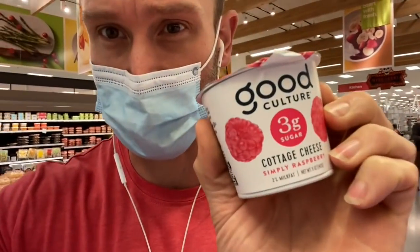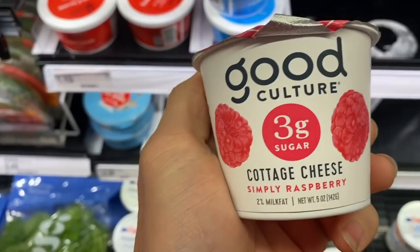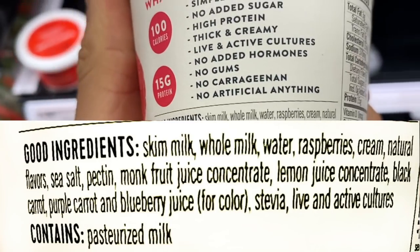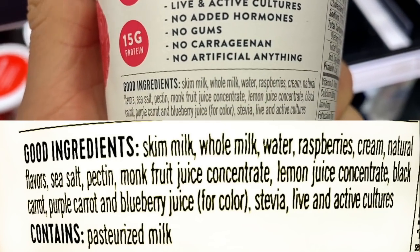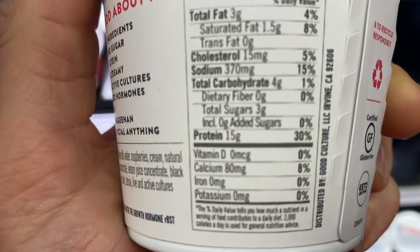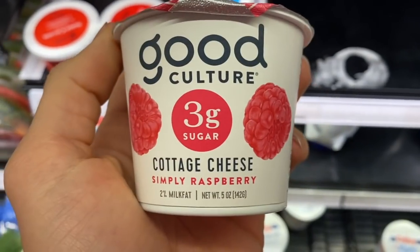Now in the cottage cheese section. They have a really good quality cottage cheese, but one specific find I really want to highlight is Good Culture 3G. This is not ordinary cottage cheese — they've taken a fruit-on-the-bottom style and combined it with the already terrific Good Culture base. They sweeten it with monk fruit juice concentrate, lemon juice, black carrot, purple carrot, and blueberry juice, plus live and active cultures. It's 4 grams of carbs, 3 grams of sugar from the berries.